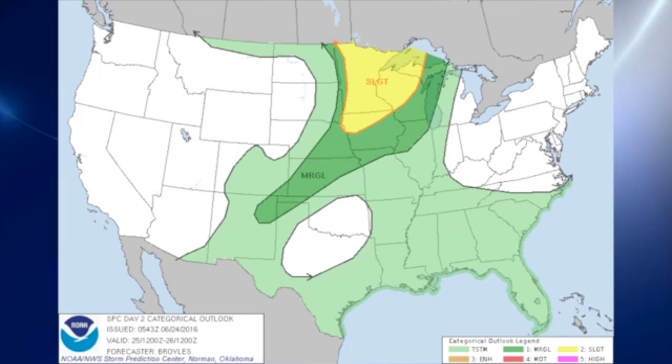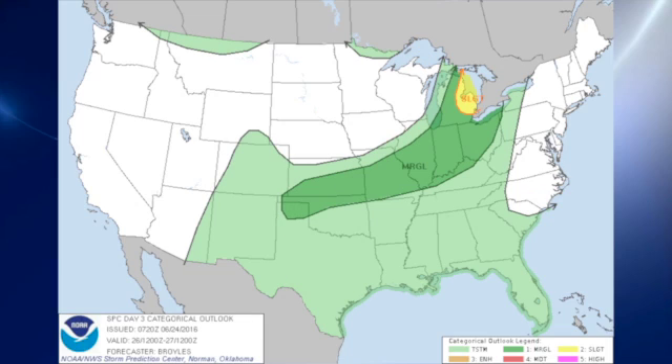On day two, the slight risk has moved from North Dakota into the western Great Lakes states, including parts of Iowa, Wisconsin, and Minnesota, and the upper peninsula of Michigan. For day three, which is Sunday, the slight risk is primarily in the eastern Great Lakes area, primarily in Michigan, with a marginal risk stretching along that front that is likely to become a factor for us by Monday and Tuesday.